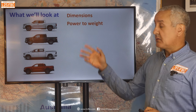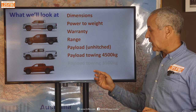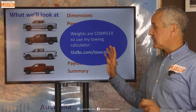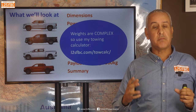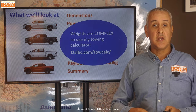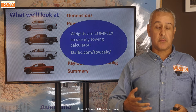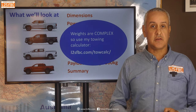We're going to look at dimensions, power-to-weight ratio, warranty, range, payload unhitched, payload at towing 4,500 kilos, rear axle load limits, 3,500 kilos towing, and a summary. All of this stuff is complex — there's going to be a lot of numbers on screen. To make it easier, go to my website and use my towing calculator; you can type all the numbers in and it will figure out the maths for you. I'll summarize everything at the end, so feel free to skip straight there.